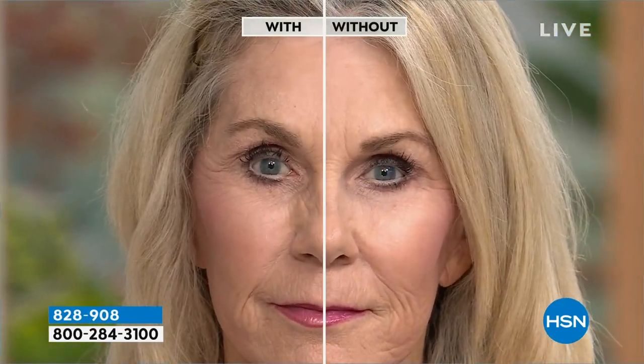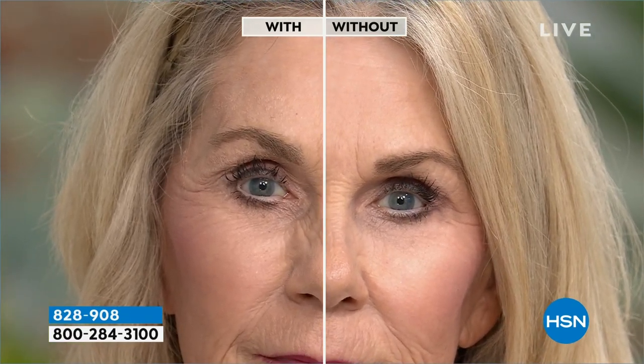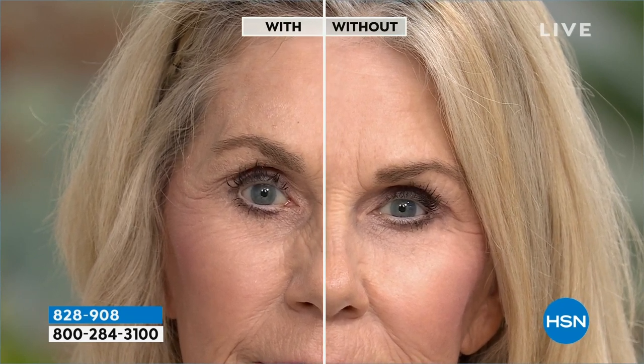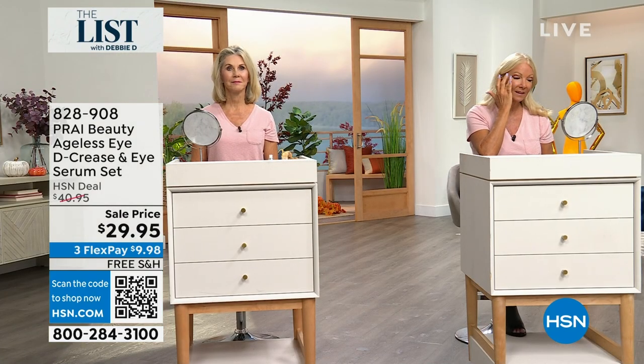Oh my goodness, yes, Vonda! Wow. If you need that eye lift, I just want you to try this because it's free shipping to get it home. If you have the crow's feet, it gives you the appearance of an eye lift and it lessens and diminishes the lines. Look at the with and look at the without — I can't believe the lift that this gives.